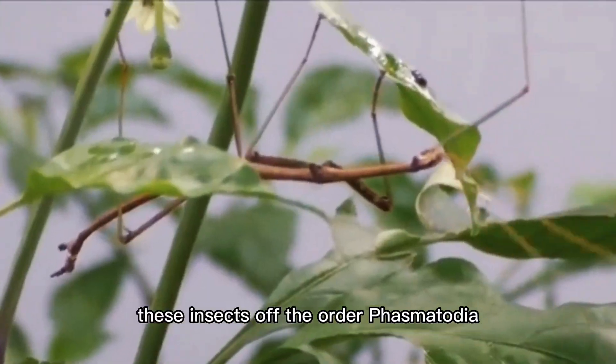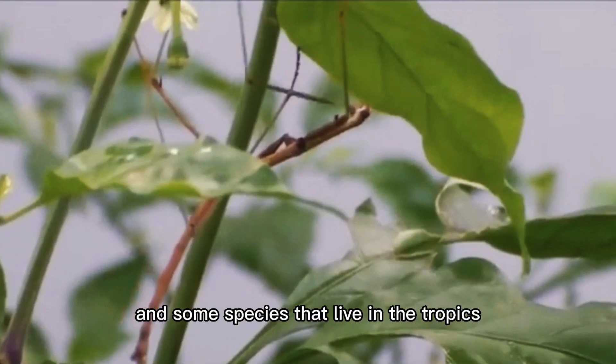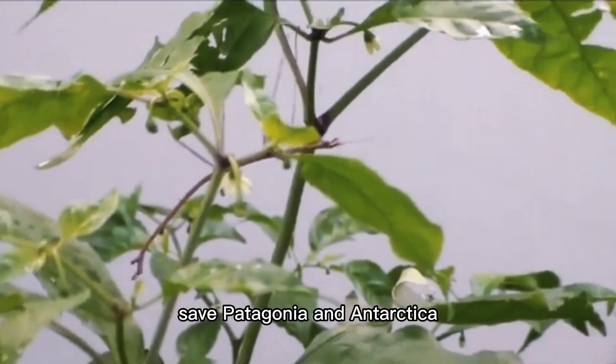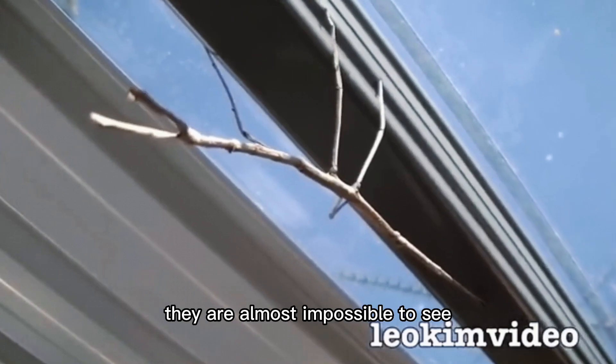As their name suggests, these insects of the order Phasmatodea resemble twigs or sticks, and some species that live in the tropics resemble leaves. They are found everywhere on Earth save Patagonia and Antarctica. When they stop moving, as they do when they sense a predator nearby, they are almost impossible to see.